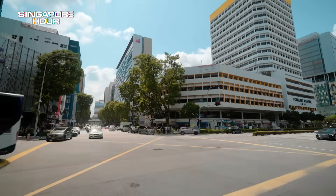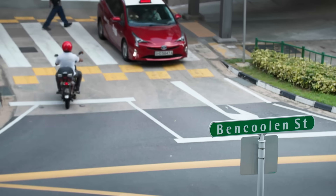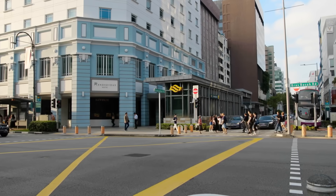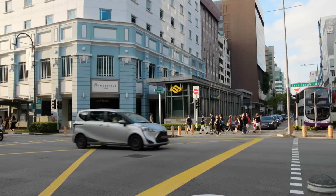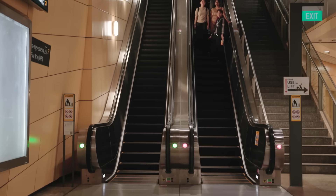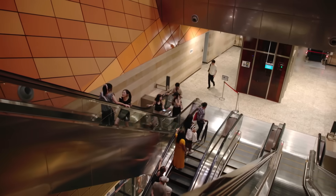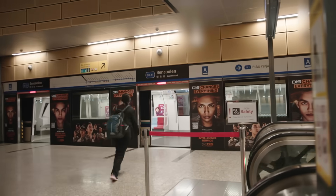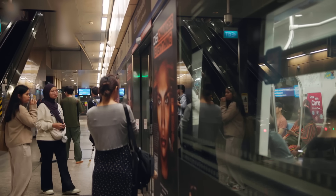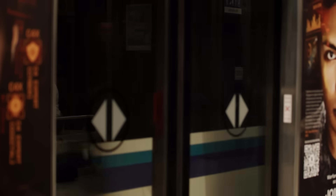Some of Singapore's most complex infrastructure is hidden in plain sight — like this MRT entrance, tucked between buildings in the city centre. Step inside and you're heading 43 metres underground, into a network that moves more than 3 million people a day. What does it take to build a station this deep and keep it running every day?